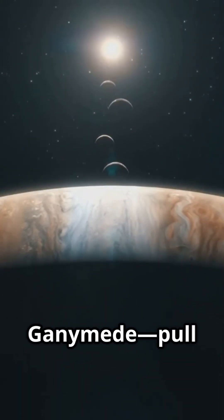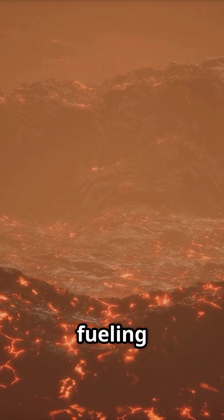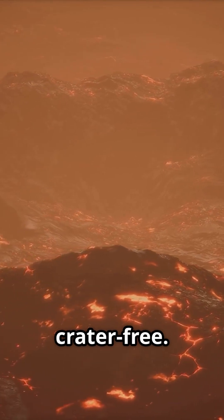while its neighboring moons Europa and Ganymede pull from the sides. All that stretching turns into heat, fueling non-stop eruptions and keeping Io's surface fresh and crater-free.